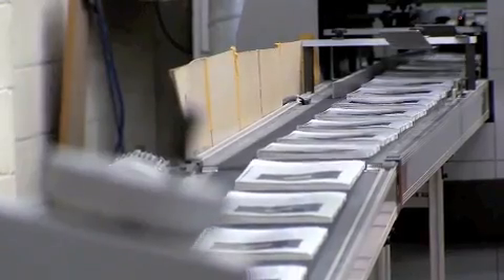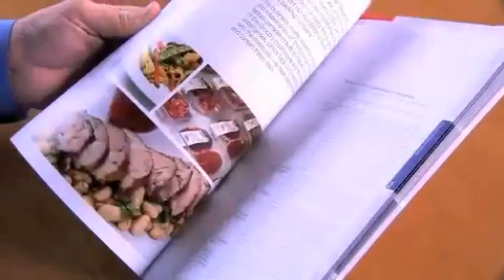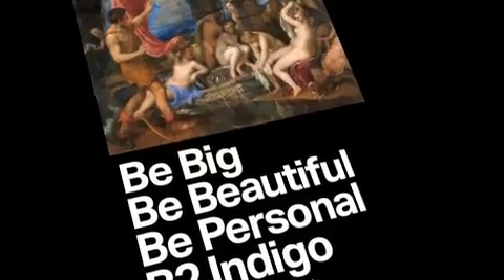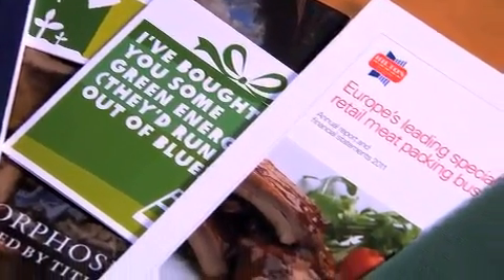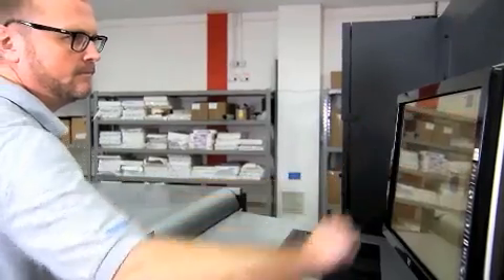We've done wonderful broadsheets, huge facsimile reproduction books, posters — all elements that we've never done before — in proposal and pitch documents, fold-out plans. These are just a few that we've already seen coming through where our clients are already using the full capability of the B2 format.